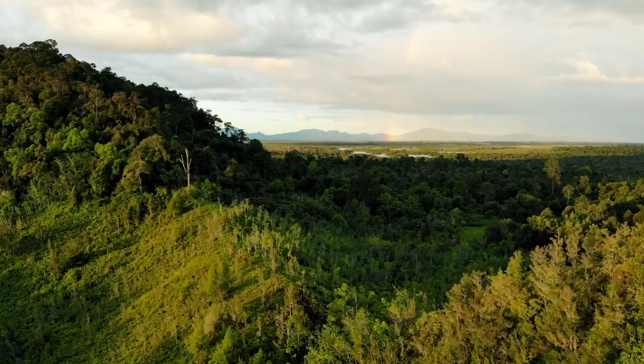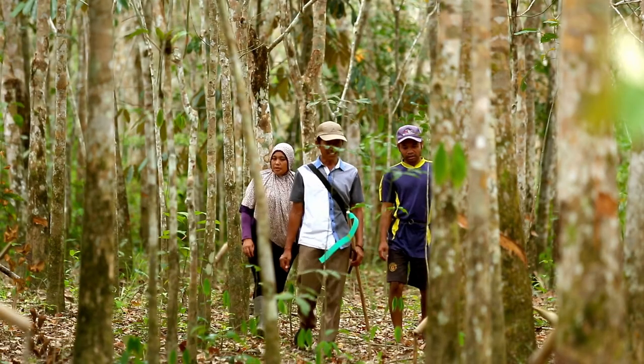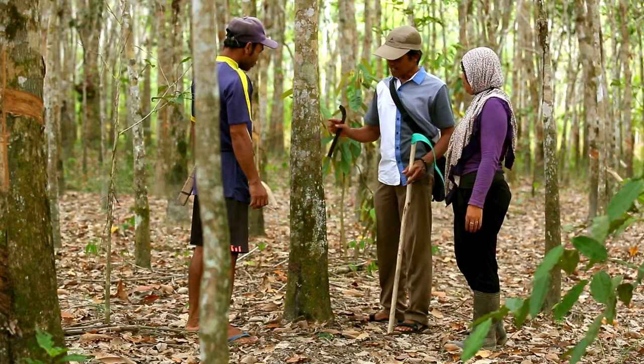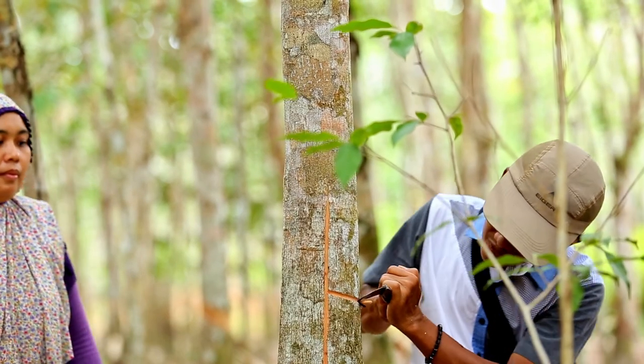Strengthening local smallholder farmers is one contribution to a possible solution. If they earn enough money from their rubber cultivation, nature conservation and economic development will succeed. This is the joint project of BMZ and the German tyre manufacturer Continental in Borneo.